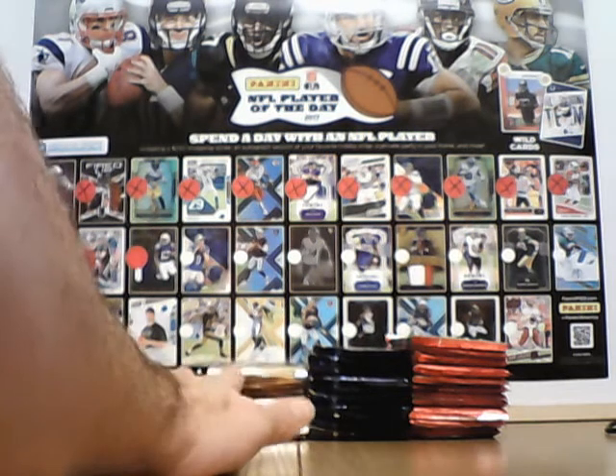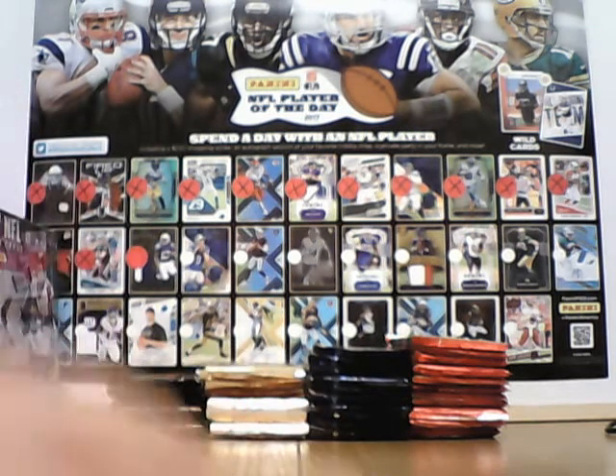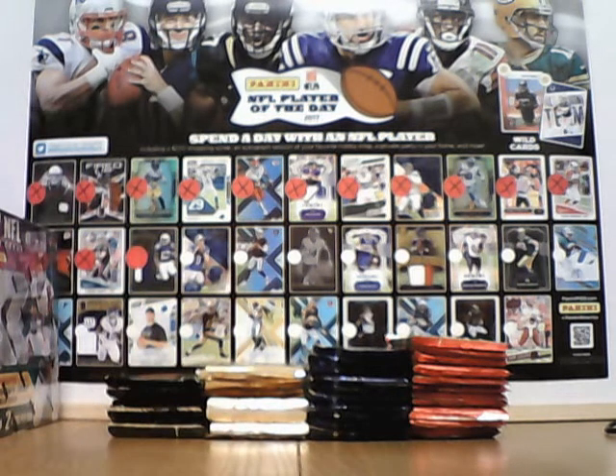As you can see the pack stock is quite low. There is more coming Monday. We should have pretty much everything available Monday again. So just a few tonight.